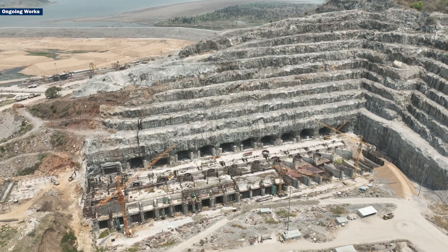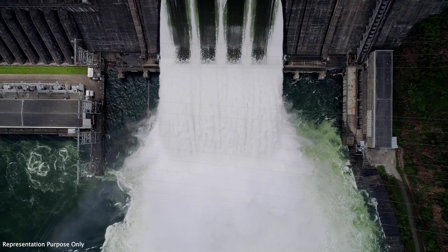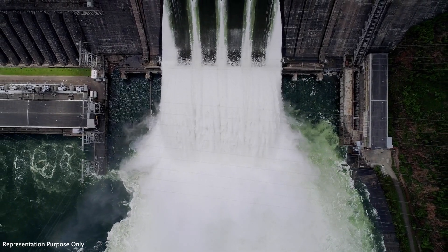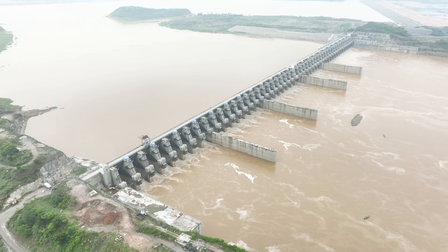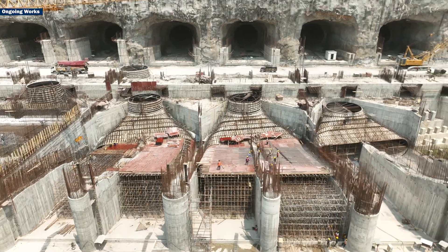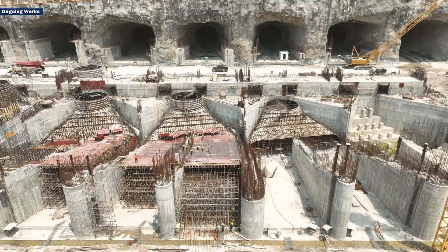One of the most unique aspects of this project is its design. Unlike conventional hydel projects, where powerhouses are connected to spillways, Polavaram features the spillway on the right side and the powerhouse on the left. This innovative design enhances efficiency and functionality.